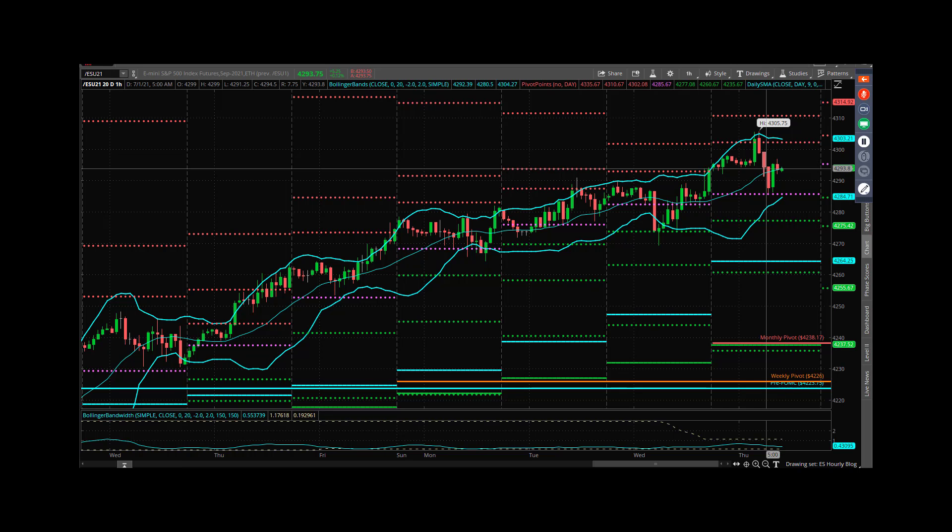The Bollinger bands on the hourly have opened up a little bit relative to where they were earlier in the week. But if the bears can get below 92 and stay there, they've got to take out the Globex low, which is 86 even. If they can do that, then they can come down and try to challenge yesterday's low at 69.25.